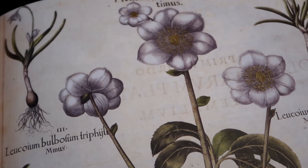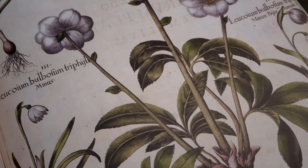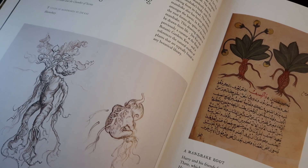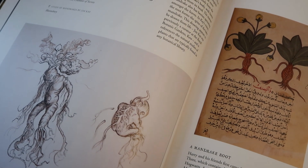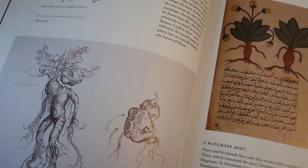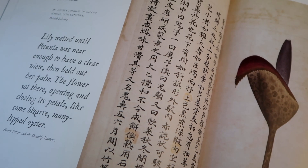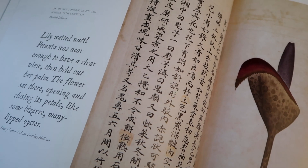The next section in the exhibit is Herbology — this was one of my favorite sections. I loved seeing original artwork and manuscripts dating back centuries that taught us more about mandrakes. It was really interesting to see how so many different cultures have cultivated different plants for their medicinal uses.